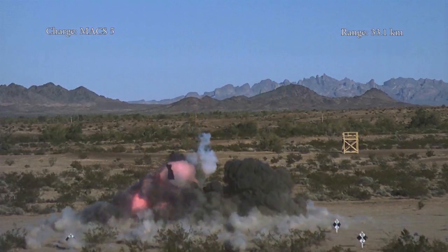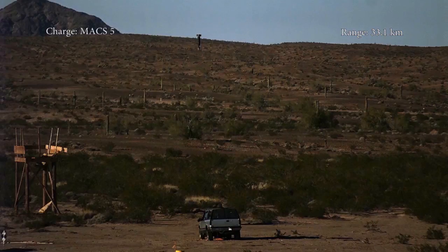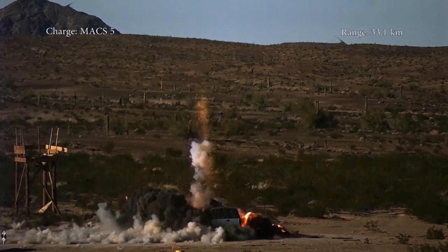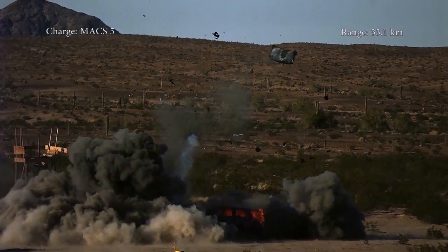According to the U.S. Army, the 1B variant marks a 35% range increase over current rocket-assisted projectiles, provides accuracy better than 10-meter circular error probable at all ranges, and is resistant to GPS jamming.